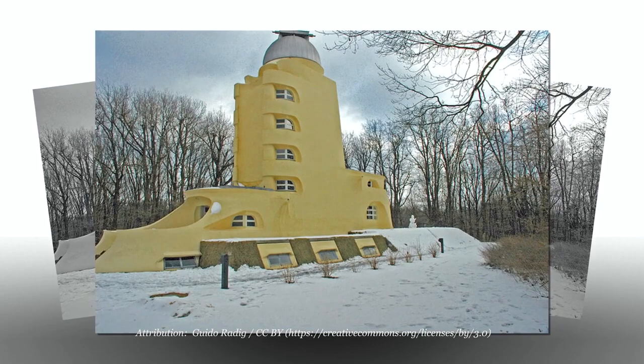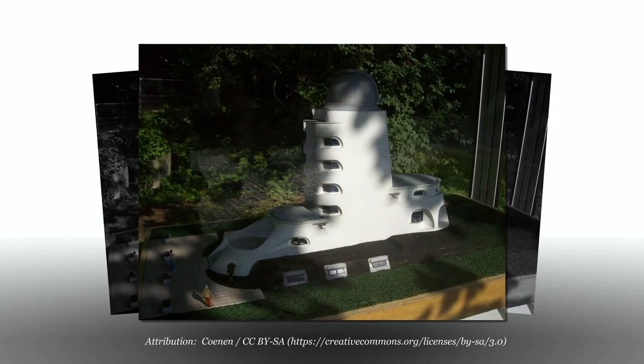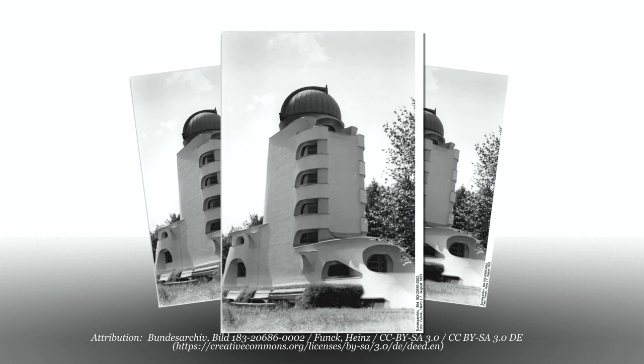Mendelssohn's task was to design only an appropriate shell for the technical equipment. For the young and unknown architect, this was the first opportunity to realize his own architectural ideas. The Einstein Tower project represented Mendelssohn's professional breakthrough, bringing him international recognition.